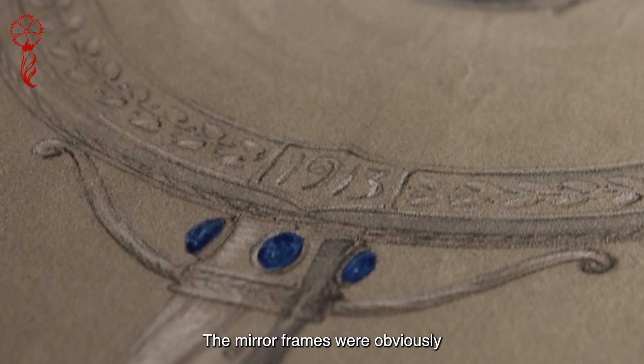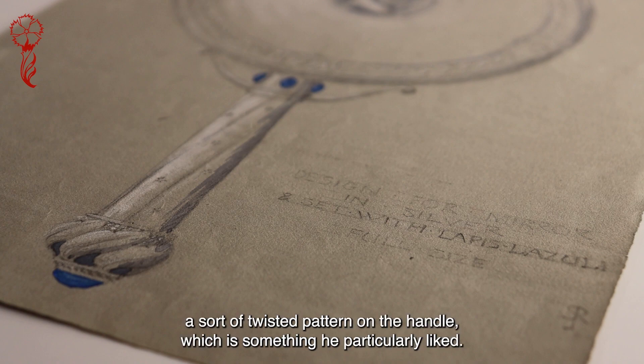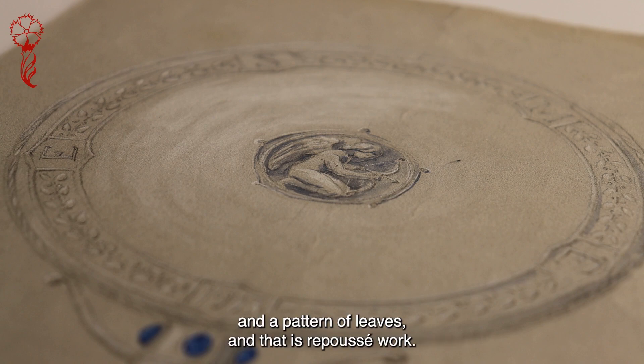The mirror frames were obviously a popular part of his work. This one shows a mixture of two techniques. It's in silver with blue stones — lapis lazuli — and it's got a sort of twisted pattern on the handle, which is something he particularly liked. Around the edge of the mirror frame are some initials and a pattern of leaves, and that is repoussé work.